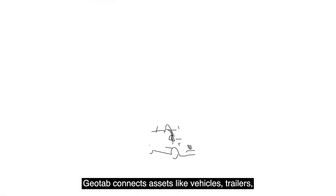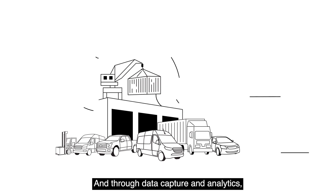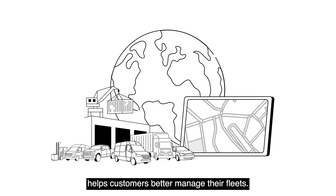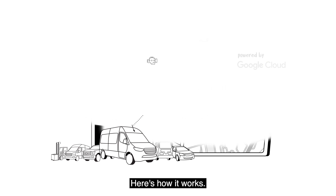Geotab connects assets like vehicles, trailers, and other equipment to the internet, and through data capture and analytics, helps customers better manage their fleets. Google Cloud powers our telematics engine. Here's how it works.